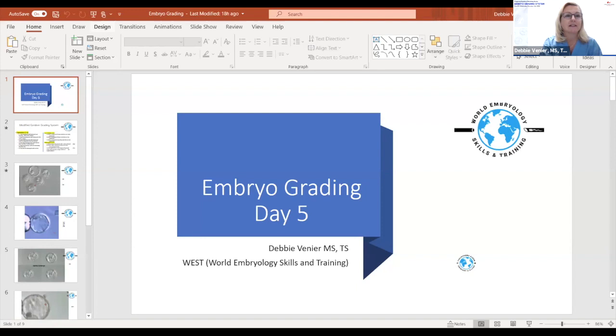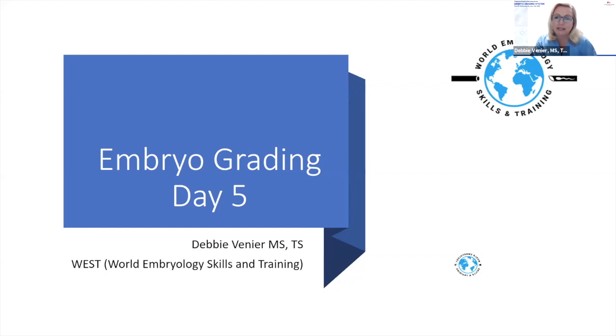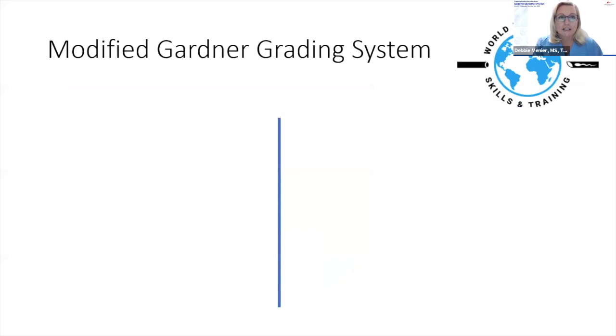I'm going to focus on day five embryo grading since we only have five minutes each. What I typically use is what I call a modified Gardner grading system, which most labs use, though some have other methods. I break it down into three components: expansion, trophectoderm, and ICM.